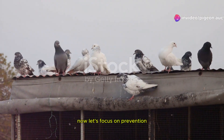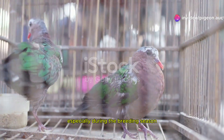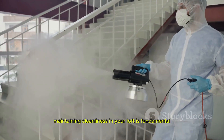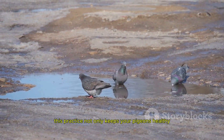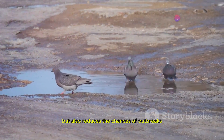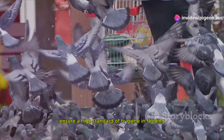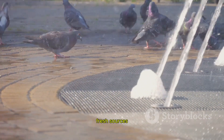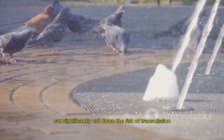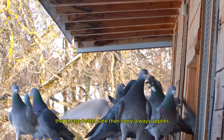Now let's focus on prevention. Managing the health of your flock is crucial, especially during the breeding season. Maintaining cleanliness in your loft is fundamental — this practice not only keeps your pigeons healthy but also reduces the chances of outbreaks. In addition, ensure a high standard of hygiene in feeding and watering systems. Changing water frequently and using clean fresh sources can significantly cut down the risk of transmission. When in doubt, the phrase 'better safe than sorry' always applies.